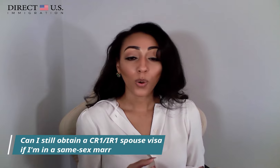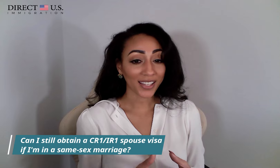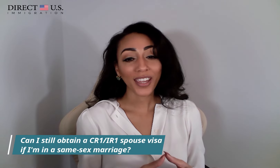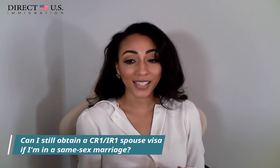One of the frequently asked questions is: can I still obtain a CR1 or IR-1 spousal visa if I'm in a same-sex marriage? The answer is yes, absolutely. Thanks to the Supreme Court's decision in Windsor v. United States, the Defense of Marriage Act, also known as DOMA, was deemed unconstitutional. As a result, all marriage-based visa applications are to be assessed in the same way, regardless of sexual orientation.